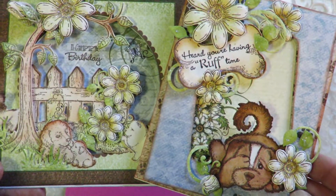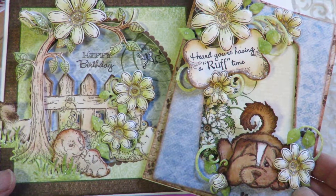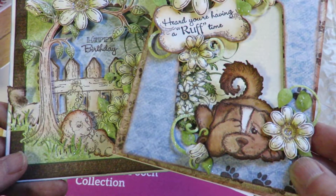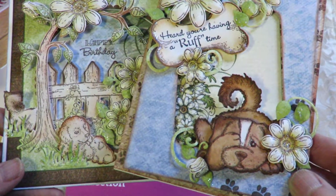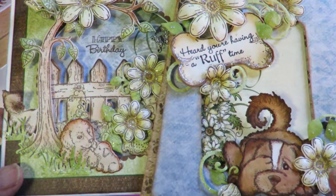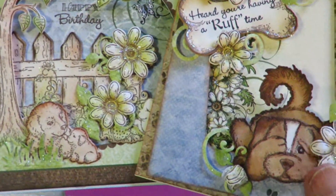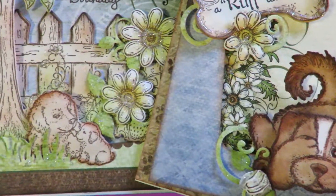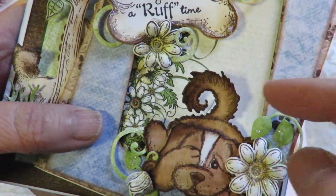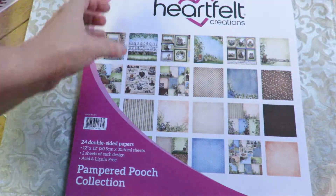Heartfelt had their papers for Christmas, holidays, and winter out in August, and they've moved on to these adorable images. I was so hoping that Heartfelt would do something like this, because people are making cards with so many cute little creatures. I love the flowers and all the lacy looks and beautiful dies, but I love my doggies too. This is just adorable the way they did it with dimension — these images are in the stamps, dies, and the papers.